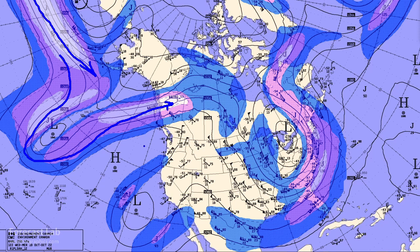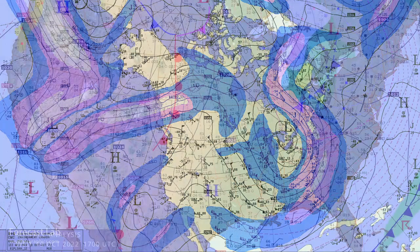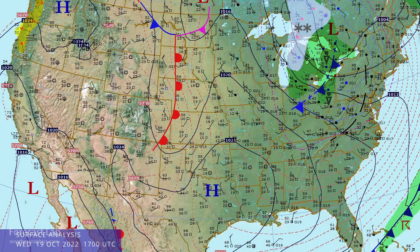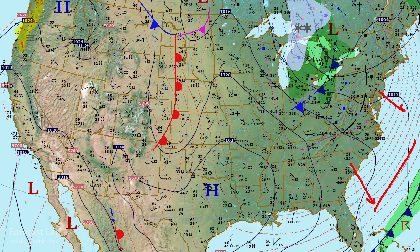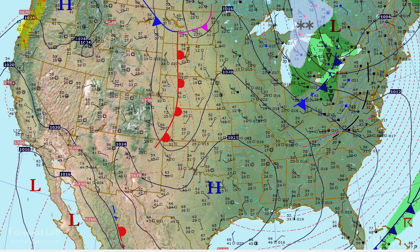We will flip that pattern to a negative PNA, which means we're going to see more troughing out in the western U.S. and a little bit more ridging out east. Here's the surface chart early this afternoon — significant cold air advection along the east coast. You can see those thickness lines just piled up there off the east coast, and if we go a little bit further east, we catch up with that cold front moving offshore.